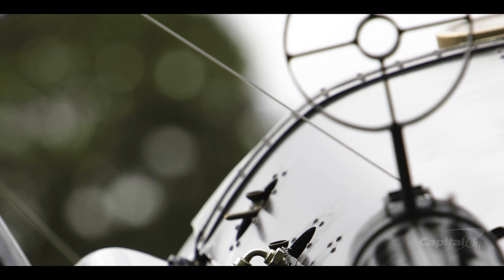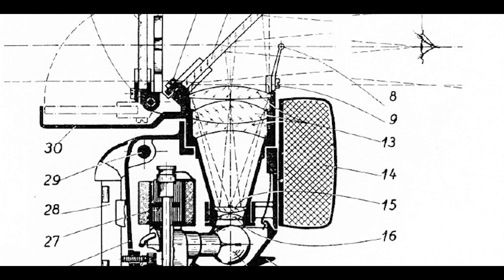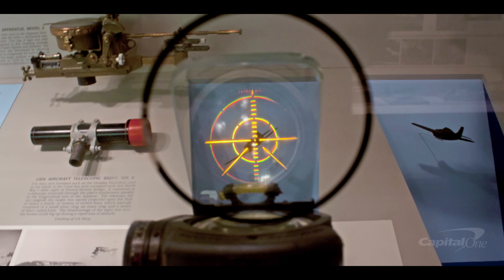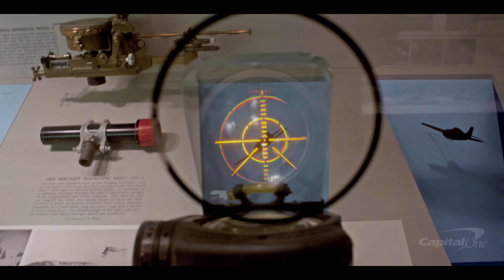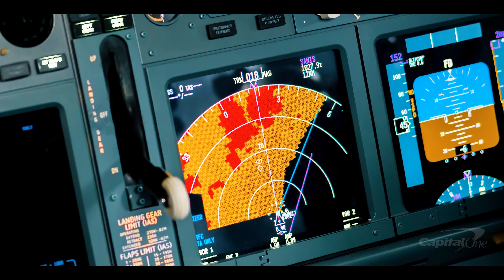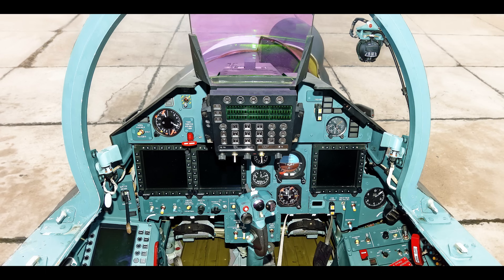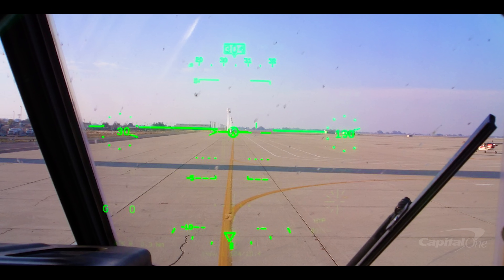Gun sights that computed trajectories and helped pilots calculate their aim were developed during the 1930s, and they used earlier reflector sight technology to show information on a transparent display directly in front of the pilot's eyes. Eventually, information from radar and other sources would be added to such displays, with this technology becoming commonplace in high-performance aircraft by the 1970s.